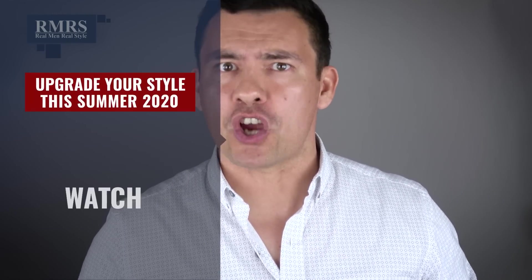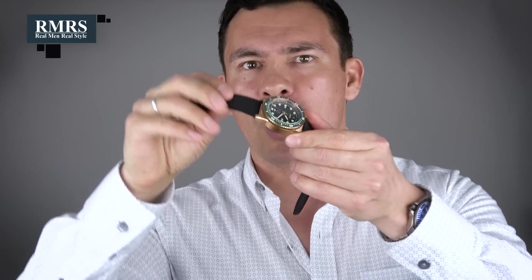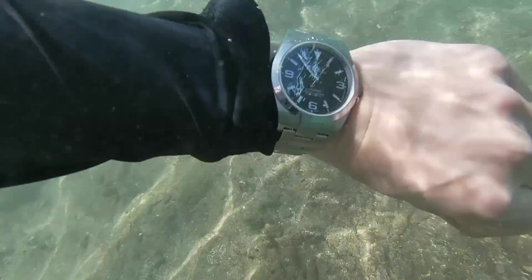Next up, gents, let's upgrade your watch. If you're not wearing a watch or you're wearing an Apple Watch, let's upgrade to the real thing. I'm talking about dive watches — with a rubber strap or a metal strap. If you like watches, check out this video right here where I go into all the summer essentials and cover a lot of different watches. And if you're looking to continue upgrading your summer wardrobe, go check out that video for a lot more.